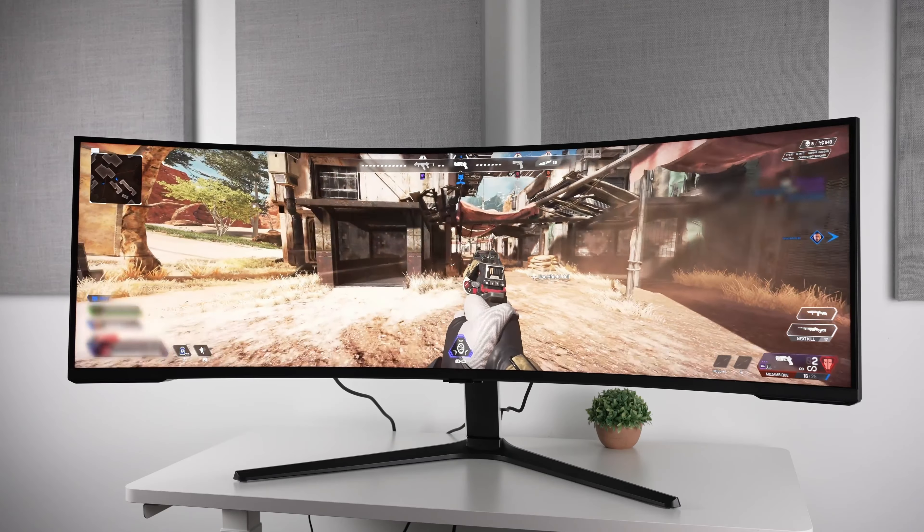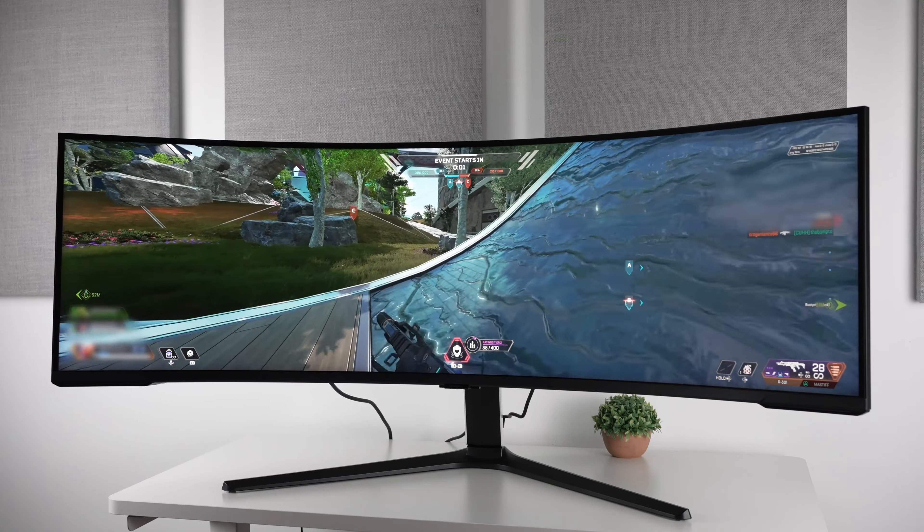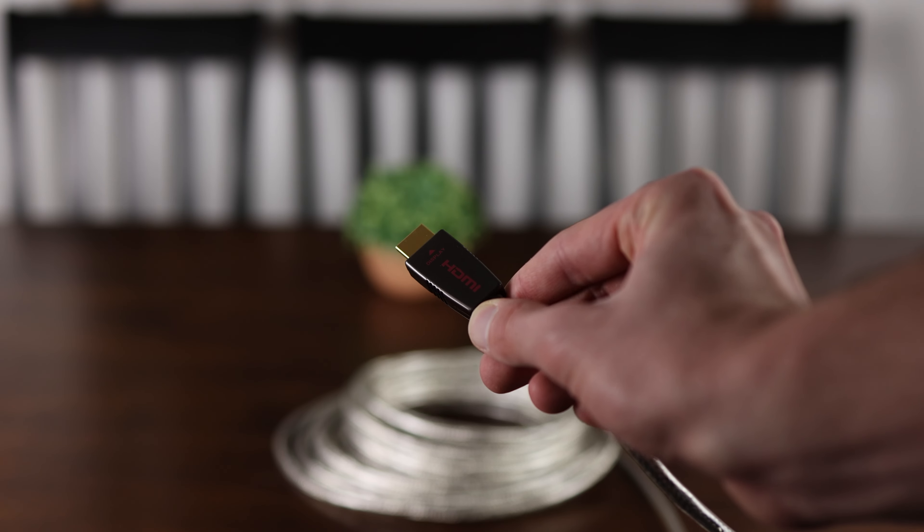If you're in the same boat, hopefully this video helps. If you're within your return window and you're feeling the same way — you're having some issues, or you can't get over the matte finish — hey, it's an expensive monitor. Don't feel pressured into keeping something if it's not working for you. And despite the fact that it was really, really great, I just know in my heart of hearts that I'm going to end up getting that quantum dot OLED 4K glossy monitor. So why hang on to something that I felt wasn't perfect?